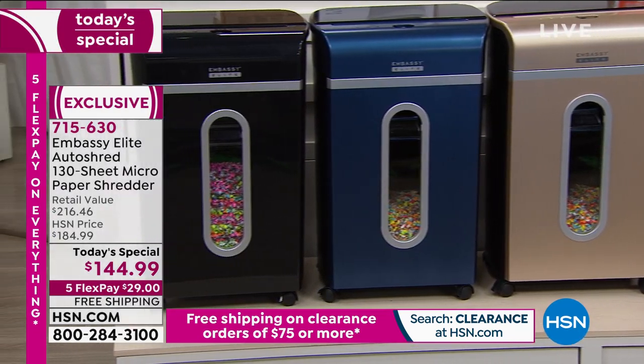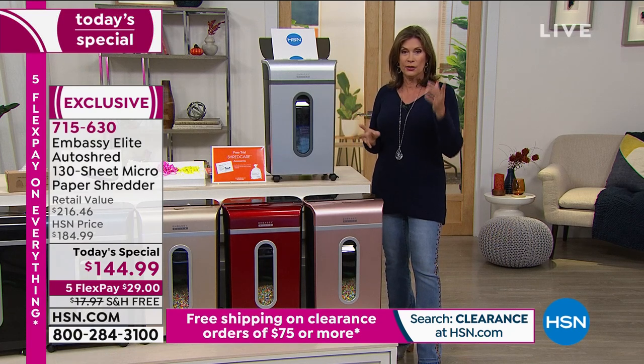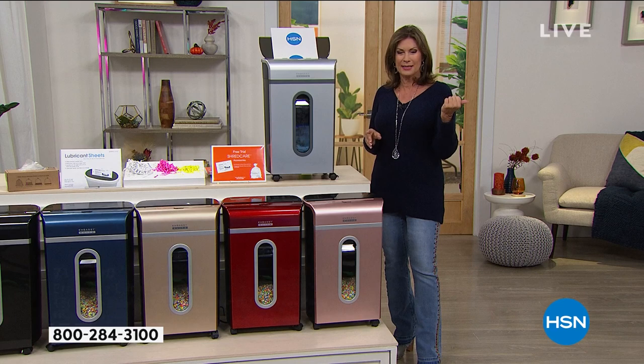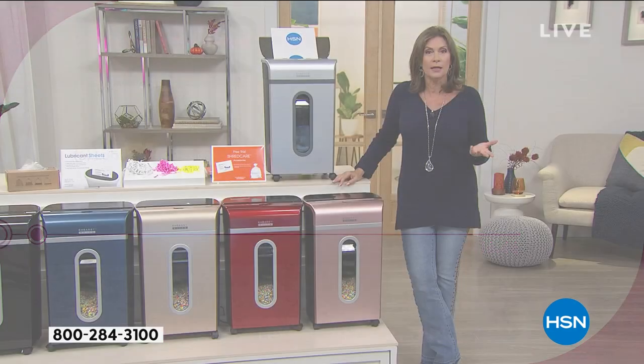Never before this capacity, never before this power, never before this value. And if you go out in the marketplace and shop for this, you will find it at around $210 to $212. Why pay more when we can not only deliver this to your front door absolutely free but also let you split up those payments? So today on your credit card, it's 29 bucks. We make it easy for you to shop here.